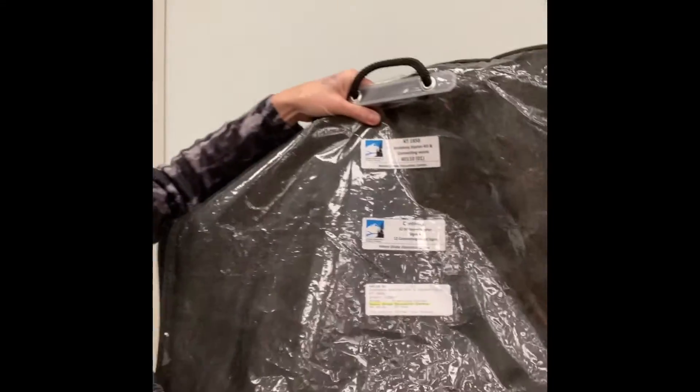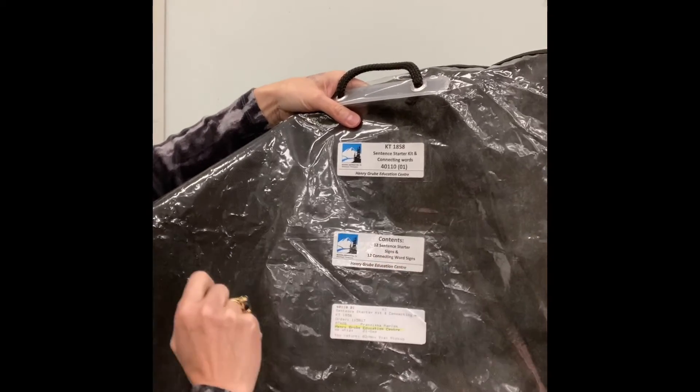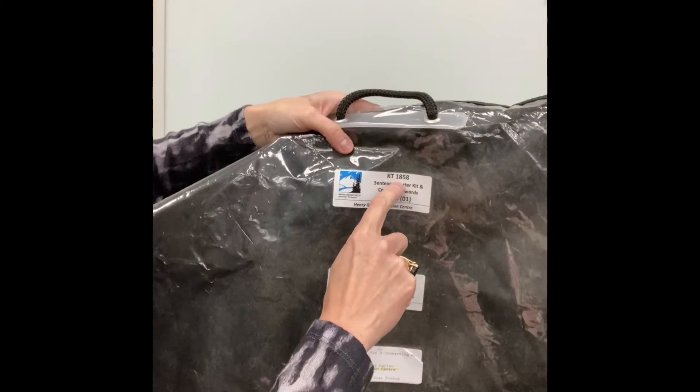So, especially if you're working with older students, with more advanced French speakers, these posters can be really helpful, and you can have them up for a couple of weeks while you're practicing taking their expression to a higher level, a more sophisticated level. And that is called Twelve Sentence Starters Signs and Twelve Connecting Words Signs, and it's Kit 1858.